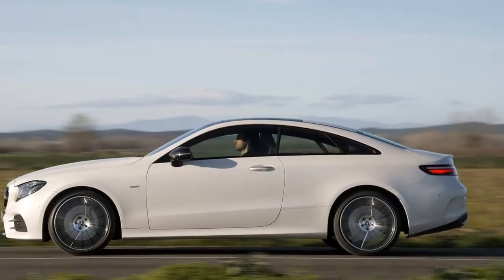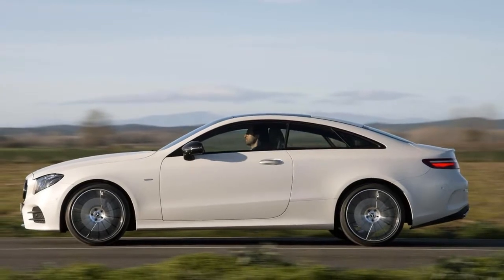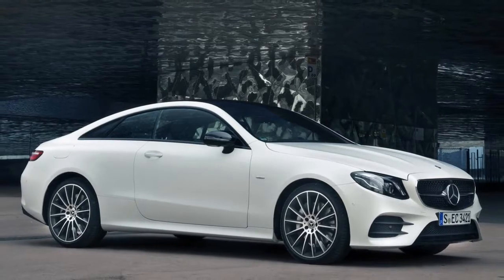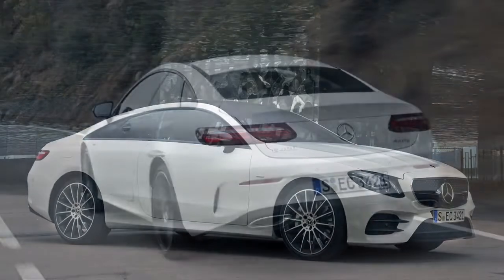But the true differences lie a bit deeper in the E-Coupe's physical makeup. The two doors are shorter, wider, and lower than the sedan, and it rides on a wheelbase that eliminates a few inches between the wheel wells.